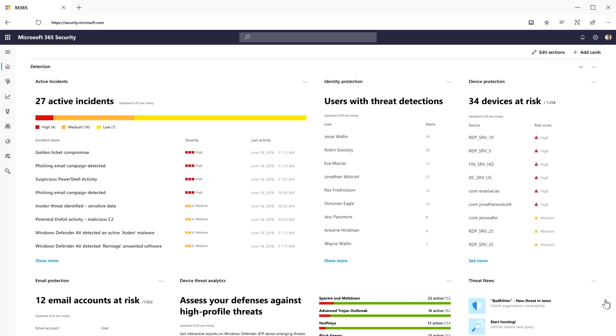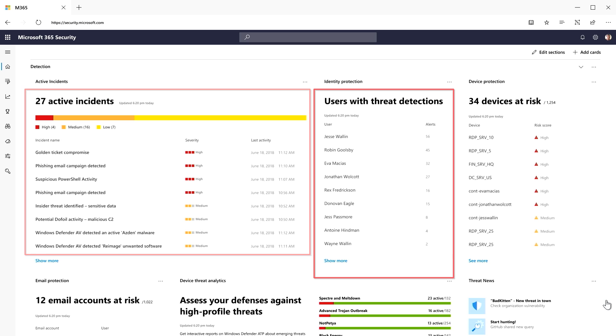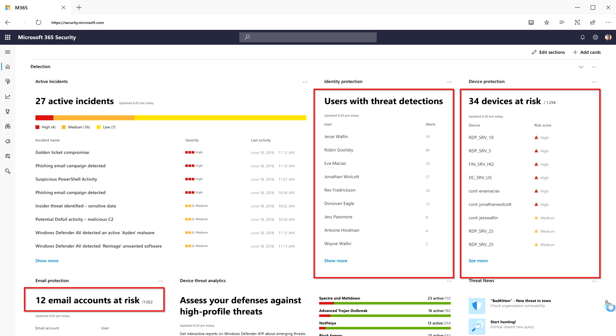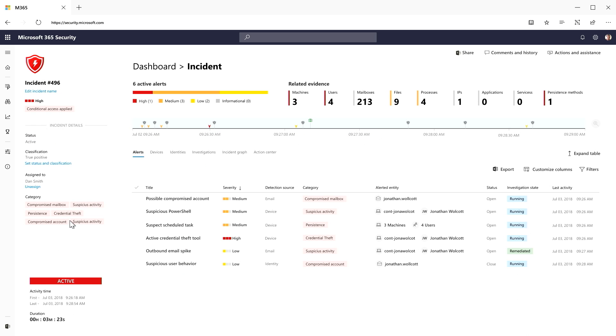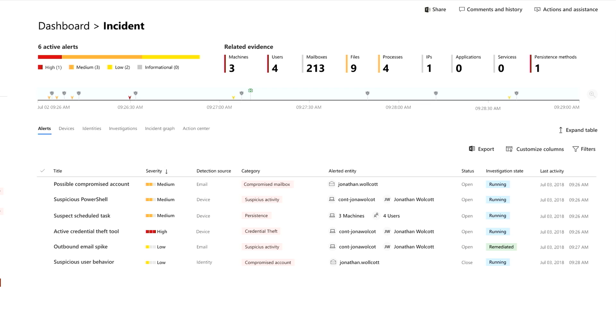At the Microsoft Threat Protection Dashboard, information is brought together in an incident queue showing data from users, devices, email accounts, and the entire organization. Clicking into the incident queue reveals a list of incidents, each one a full story. Inside an incident, correlated alerts and a timeline show how attackers broke in via a compromised phished account, used a credential theft tool to move laterally, and started sending outbound email to spam or exfiltrate information — the beginning of a prolonged attack that had dug into the organization.